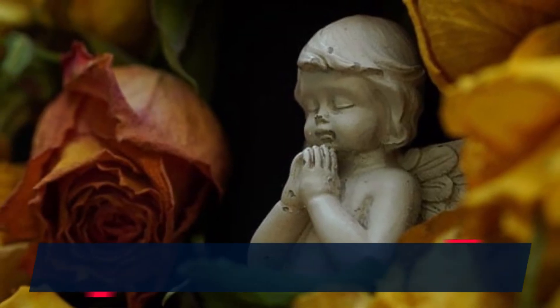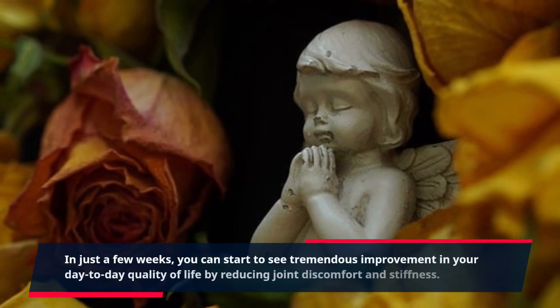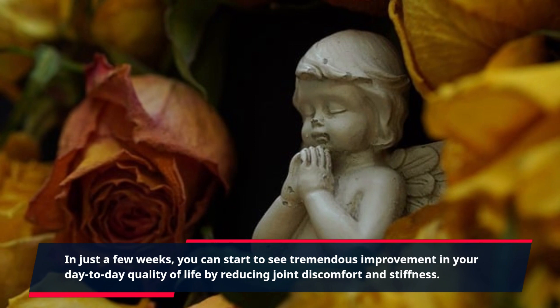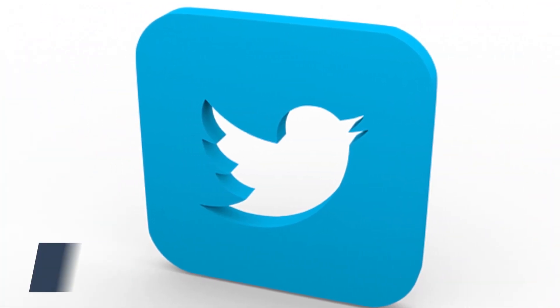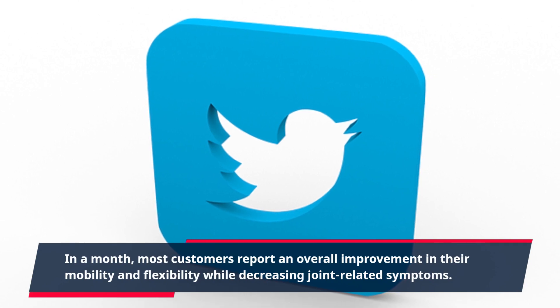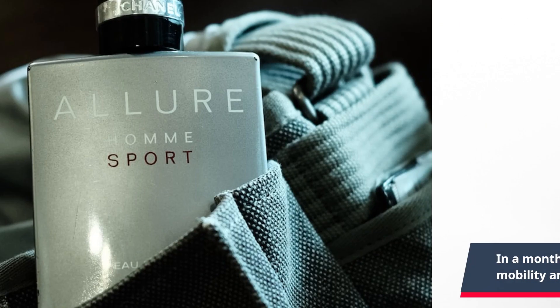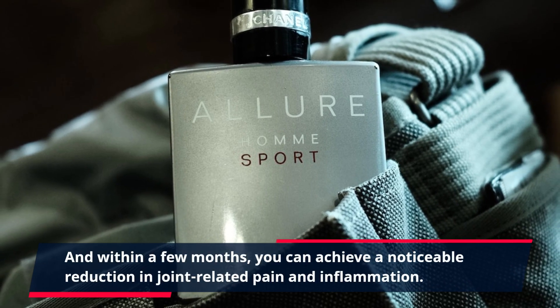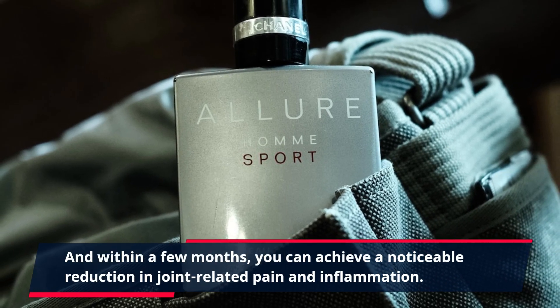In just a few weeks, you can start to see tremendous improvement in your day-to-day quality of life by reducing joint discomfort and stiffness. In a month, most customers report an overall improvement in their mobility and flexibility while decreasing joint-related symptoms. And within a few months, you can achieve a noticeable reduction in joint-related pain and inflammation.